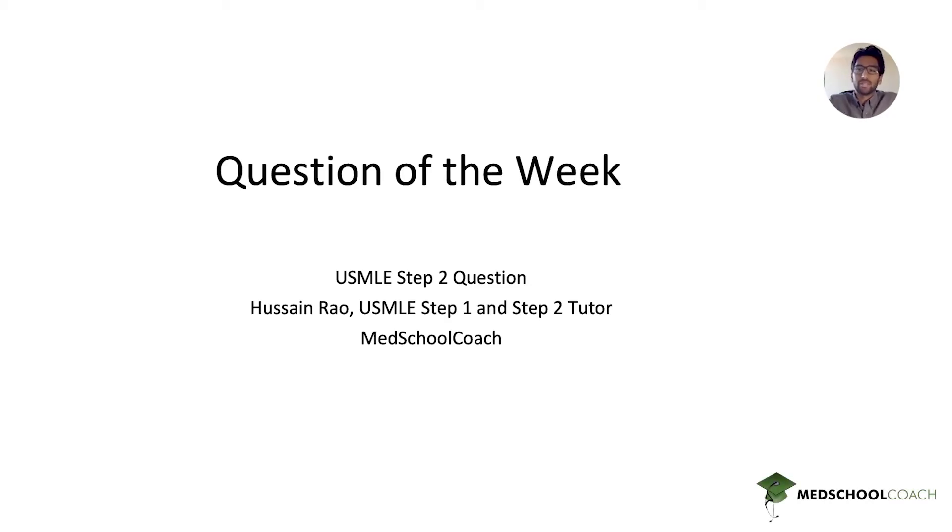Hi everybody, my name is Hussein and I'm a USMLE Step 1 and USMLE Step 2 tutor with Mez School Coach. Today we'll be doing a question of the week, and it's a USMLE Step 2 question. Let's get started.